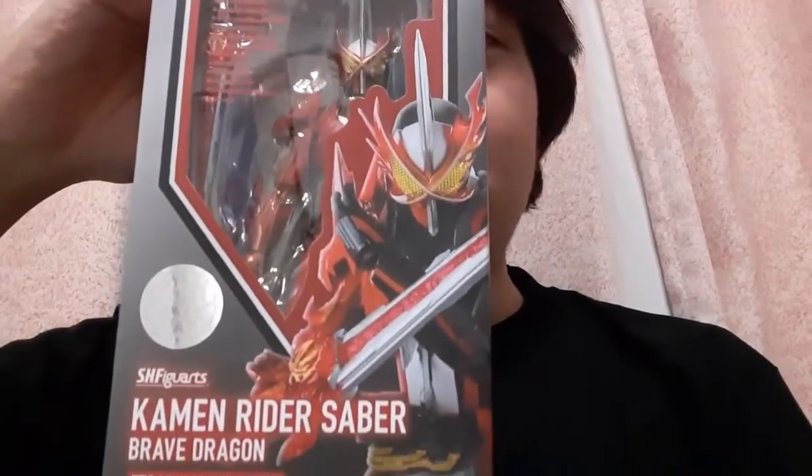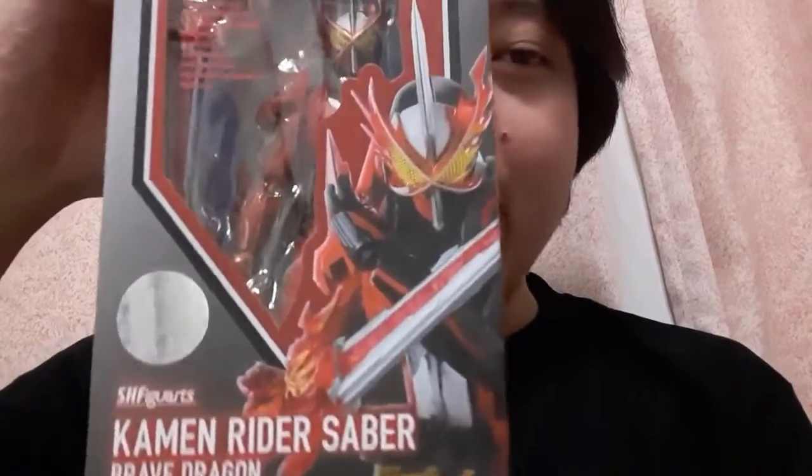The other thing that we got — and when I said I bought a couple of things at the pop-up store, I literally meant a couple of things — is an SHF Kamen Rider Saber Brave Dragon. They do sell SHFs there. However, they only sell Saber and Blades — Toma and Rintaro. They also sell... now of course, being a Kamen Rider pop-up store, they do sell toys, but their toys are very limited.